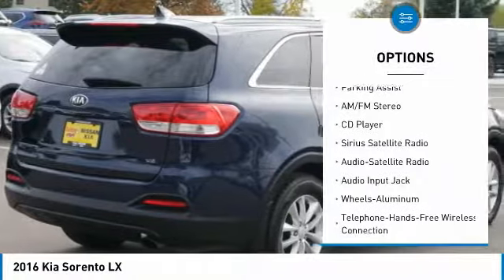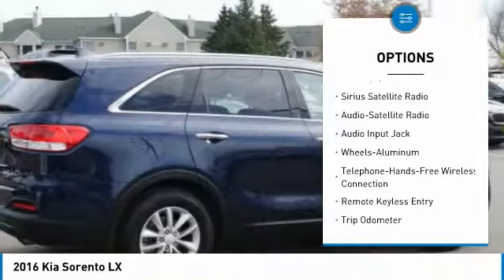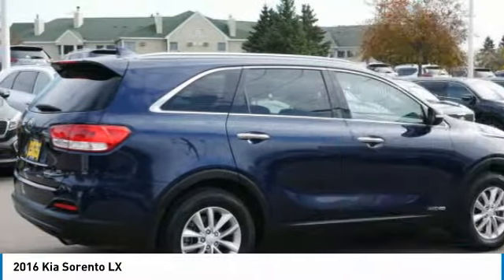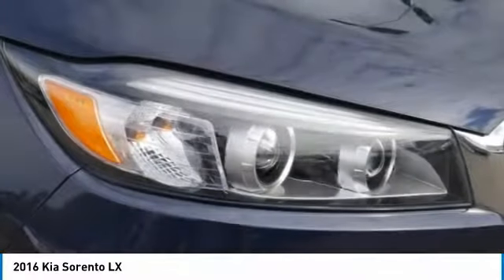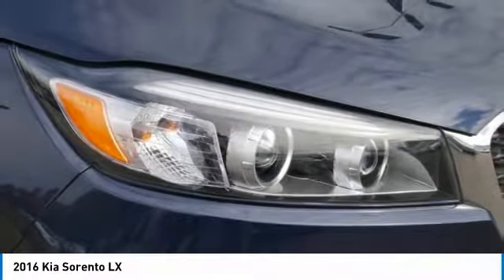Heated seats, all-wheel drive, third row seat, Bluetooth wireless data link for hands-free phone, air conditioning, power steering, cruise control. Your new ride is just a phone call away.